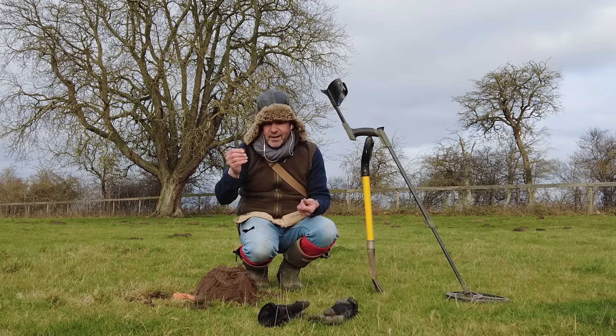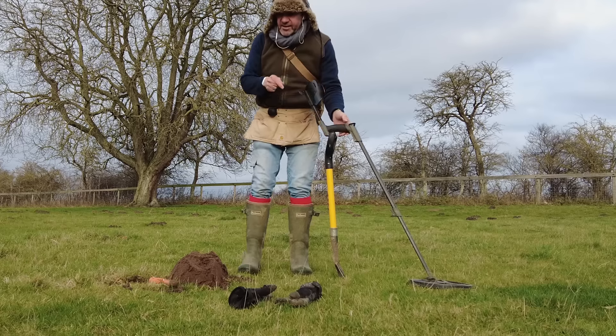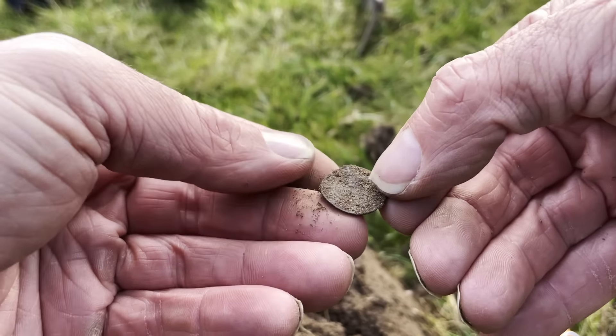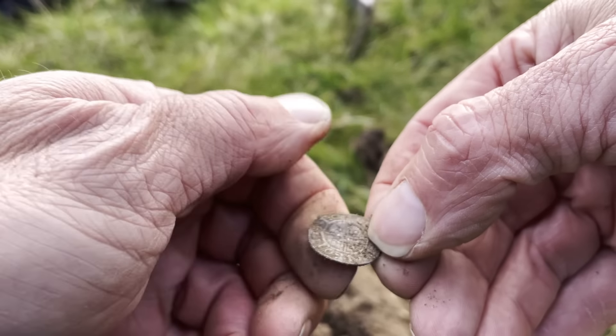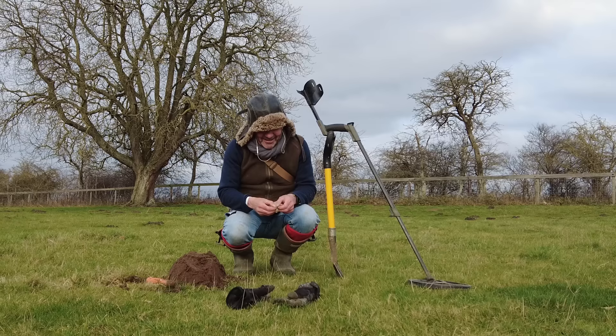I thought that may be Saxon, but I'm not so sure now. Perhaps found that in that field. But that's a bloody good day - I'm not complaining at all. That's a fantastic haul in itself, but it was hard work. That was four hours to find that.